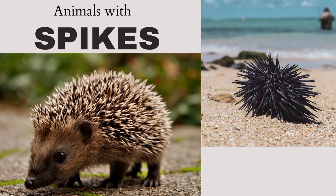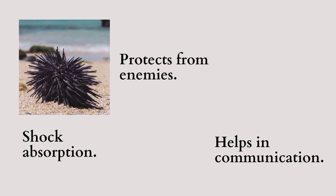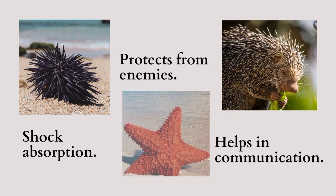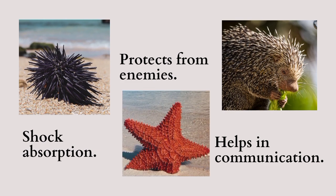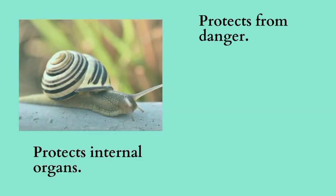Some animals are spiny as they have spikes on their bodies. The spikes help in shock absorption, protect them from enemies, and also help them to communicate with each other.